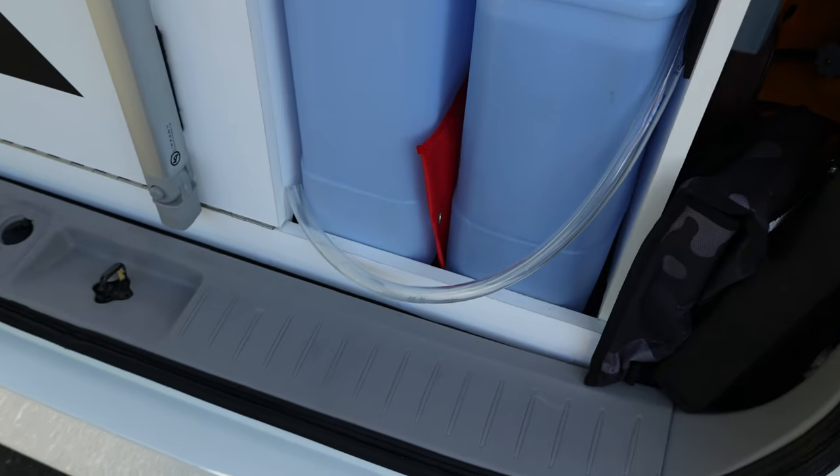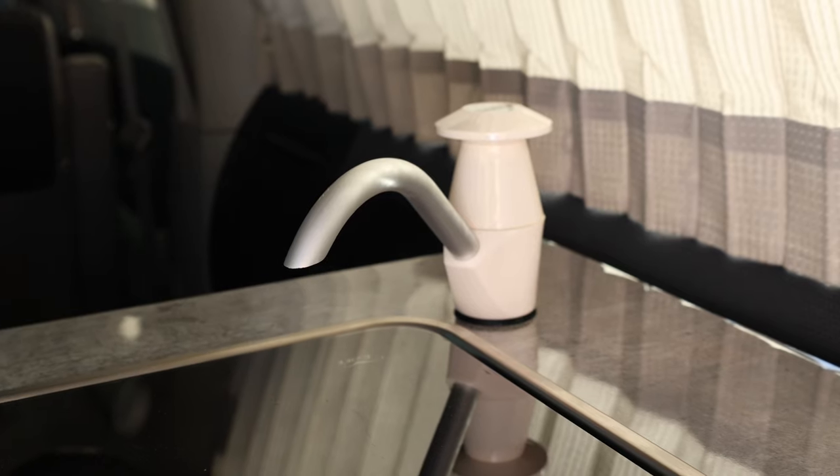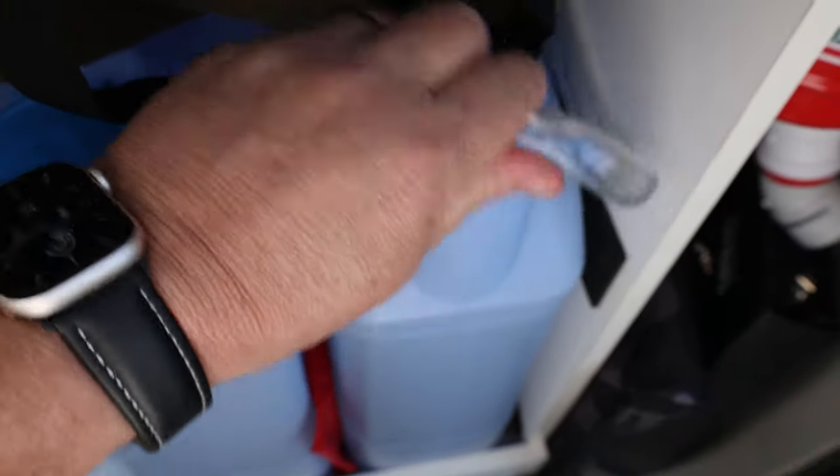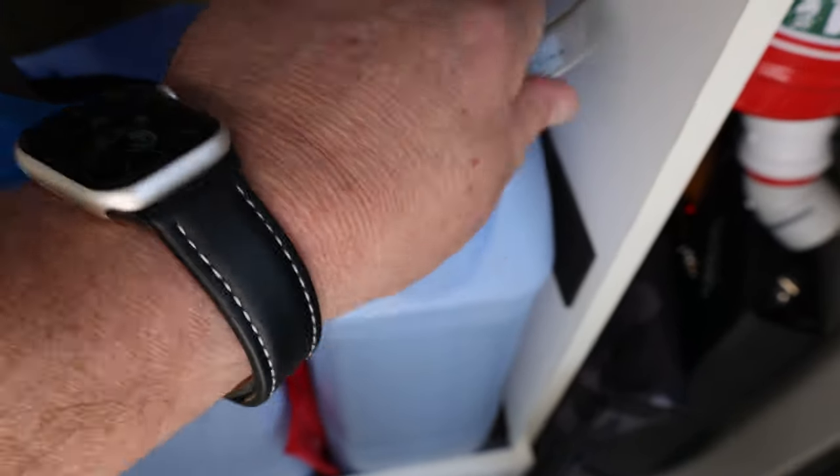One thing that wasn't so good: the hose that feeds the tap from the fresh water tank curled up and pointed back inside the tank, so I had to hold it down to draw water. I'll fix that with a stiff wire inside the bottom section of the hose — maybe just a coat hanger — or strap something rigid to it so it stays straight down into the water tank.